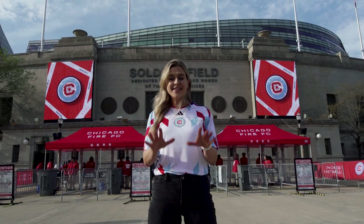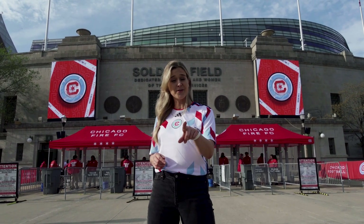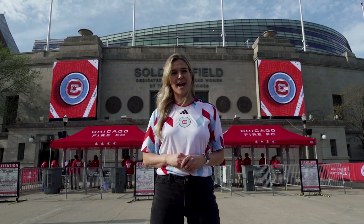Alright, there you have it — everything that you need to know about Fire game days here at Soldier Field. Be sure to download the app and head on over to chicagofirefc.com for the full schedule and to get your tickets to the next game.